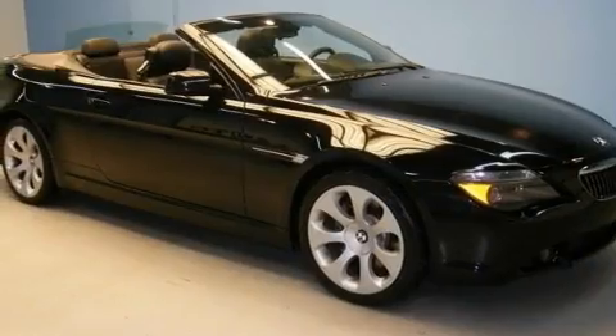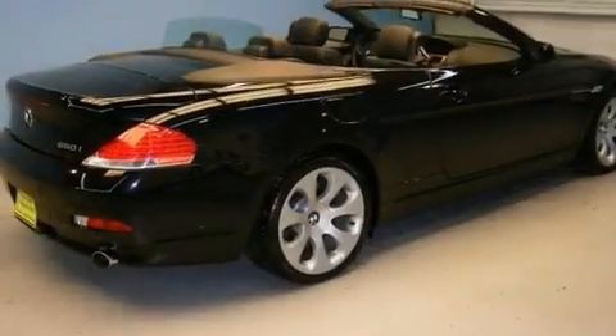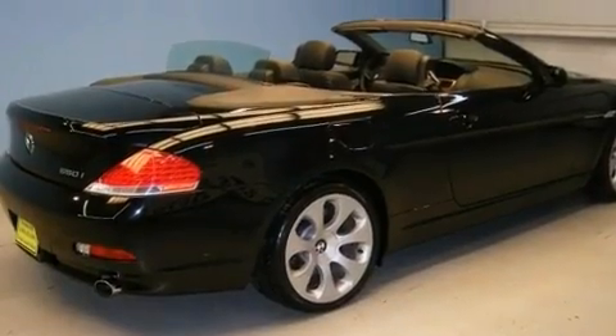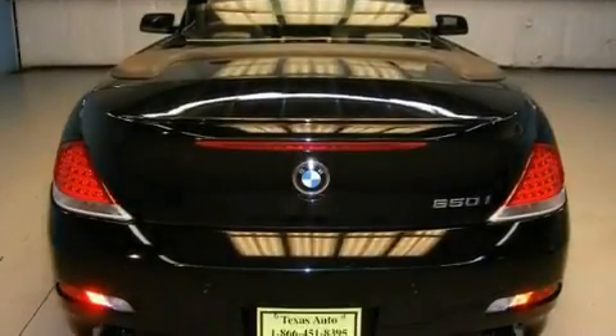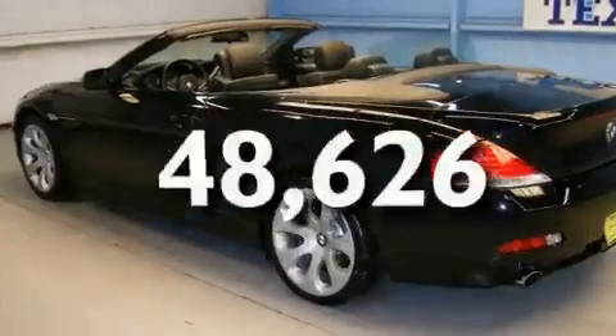Its top features include heated front seats, air conditioning with automatic climate control, a navigation system, a premium sound system, a leather interior, a sport suspension, alloy wheels, a low tire pressure indicator, cruise control, and this vehicle has fewer than 49,000 miles on the odometer.